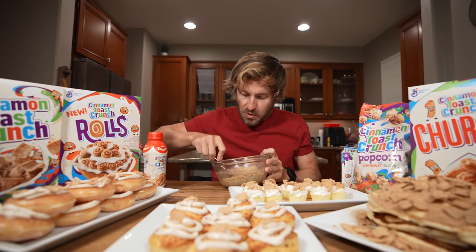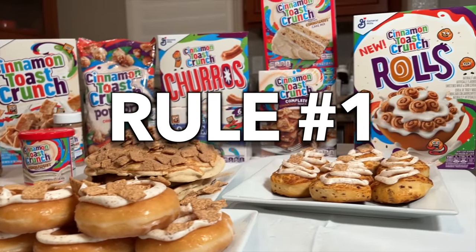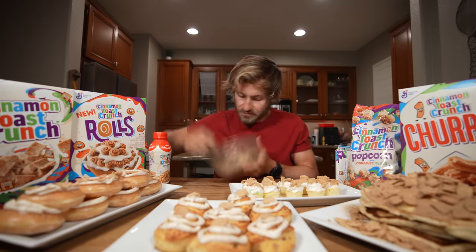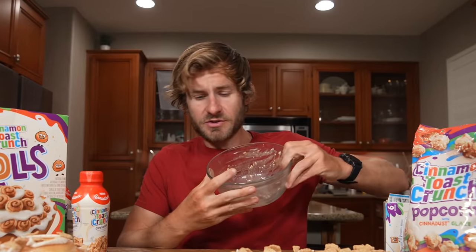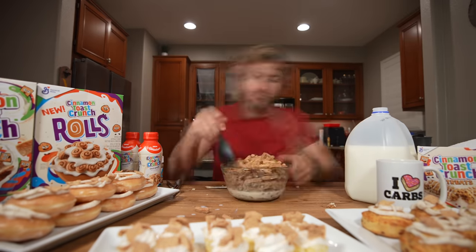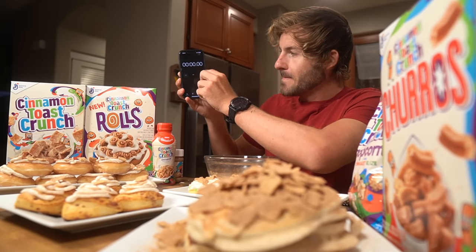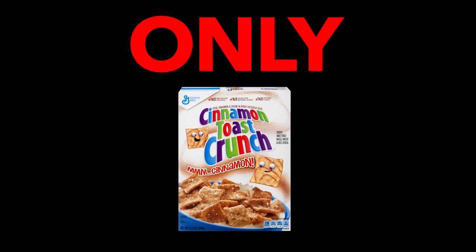I'm taking on every Cinnamon Toast Crunch product on my table. Rule number one: every Cinnamon Toast Crunch item has to be fully consumed. The oatmeal is down in two minutes. Rule number two: I have 60 minutes to consume every item. If I fail to take down everything in under 60 minutes, then I'm going to have to spend the next 48 hours eating only Cinnamon Toast Crunch.